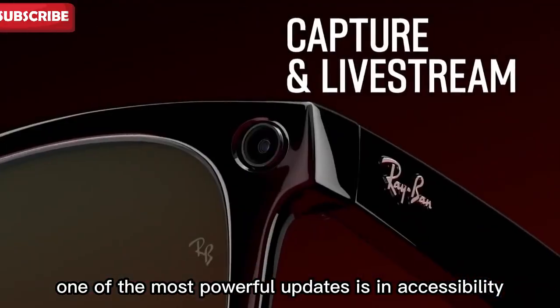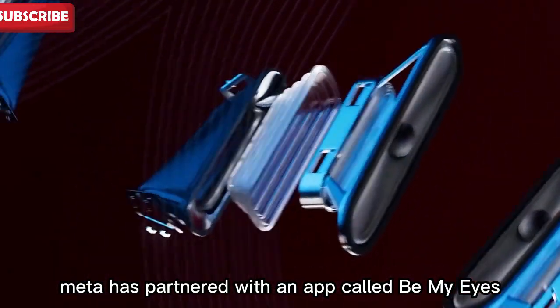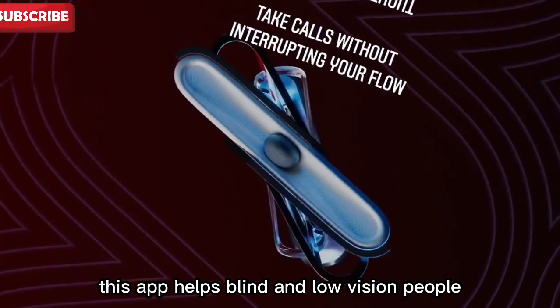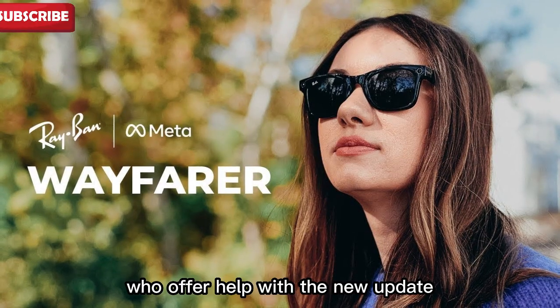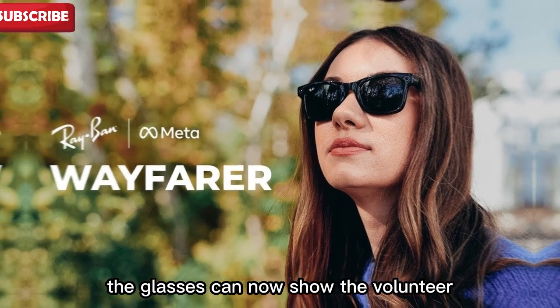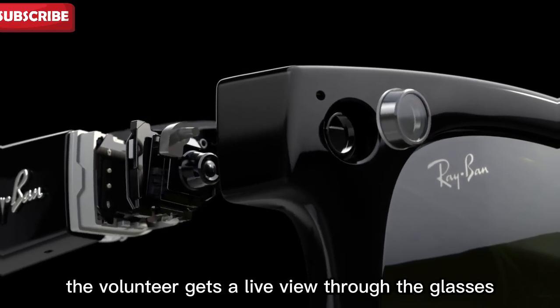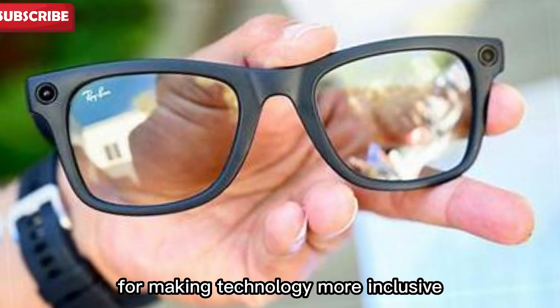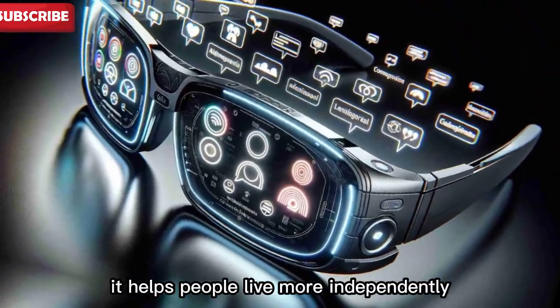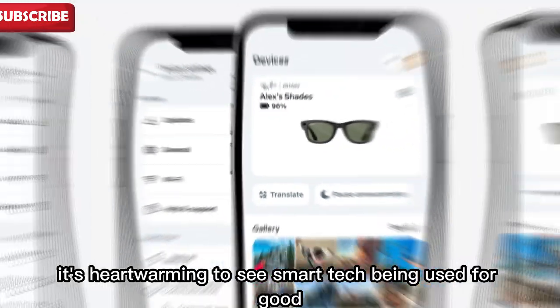One of the most powerful updates is in accessibility. Meta has partnered with an app called Be My Eyes, which helps blind and low-vision people by connecting them with sighted volunteers who offer help. With the new update, the glasses can now show the volunteer what the user is seeing. This means the volunteer gets a live view through the glasses and can describe what's happening — hands-free, in real time. This is a big step forward for making technology more inclusive and helping people live more independently.